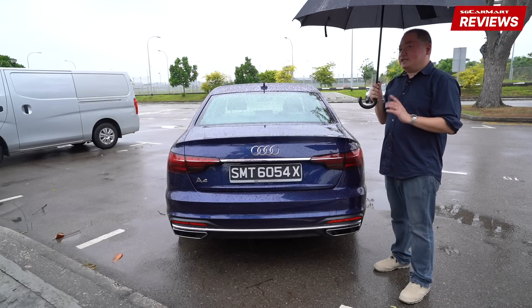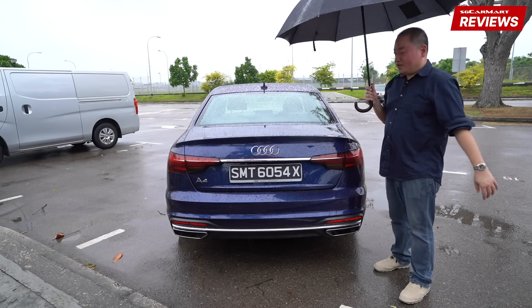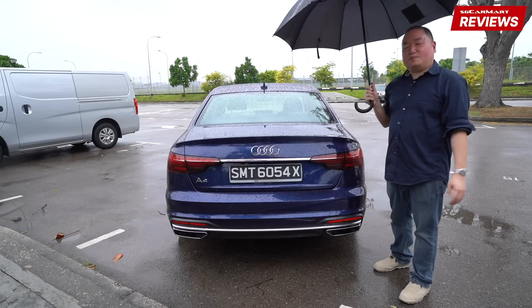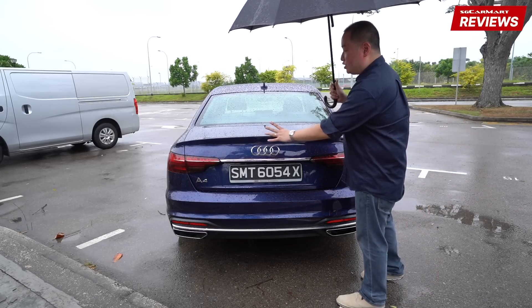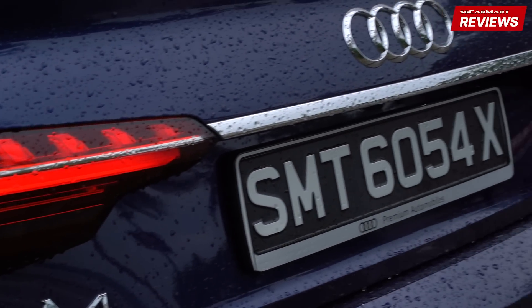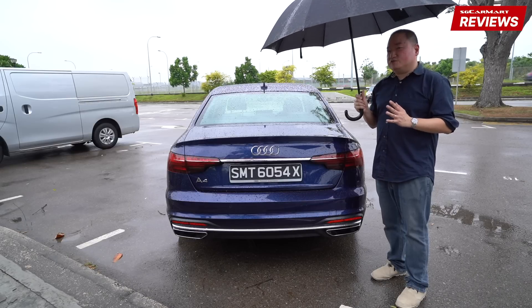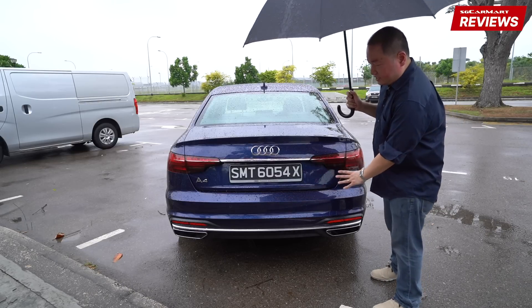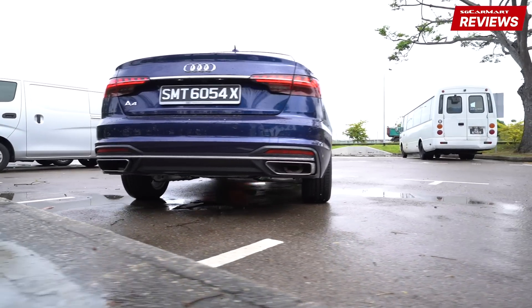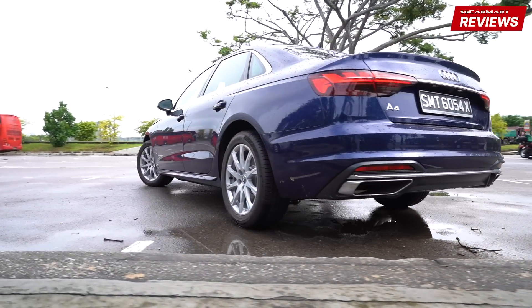Now, while Julian is getting acquainted with the new MMI system in the front of the car, let's talk a little bit more about this boot area. You'll notice this chrome strip that links the two taillights together — that's inspired by the larger A6 and A8 saloon — to give the A4 a more upmarket feel. And then there's some more chrome down here, which just gives the rear profile an elegant yet sporty look.